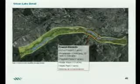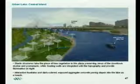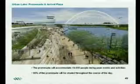Moving on to the urban lake detail, we have an area showing the urban lake, the central island, and various shade structures — really a place where people can gather and enjoy open space to run and play. These shade structures are proposed to have solar panels on them to provide illumination at night. And here is the promenade, the hardscape on the side of the urban lake, which accommodates 19,000 people and will range from 25 feet wide to 150 feet wide. You can see the Margaret McDermott Bridge in the background.